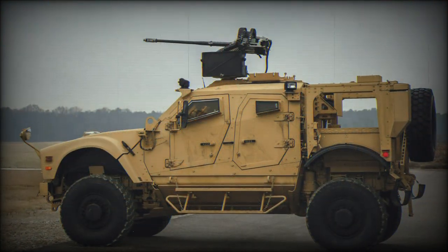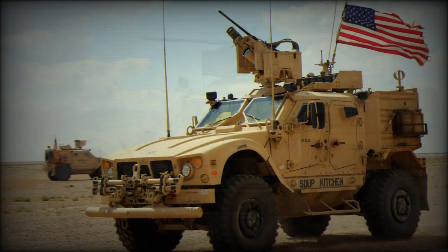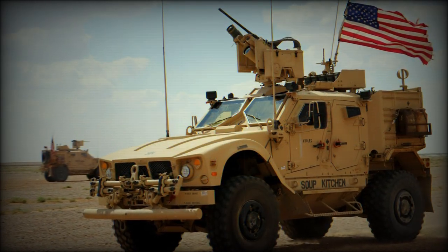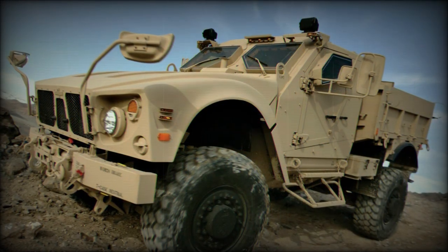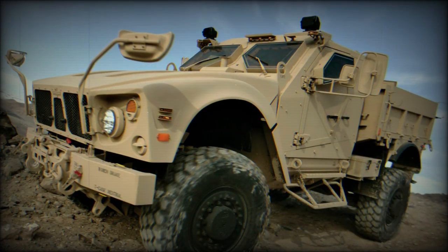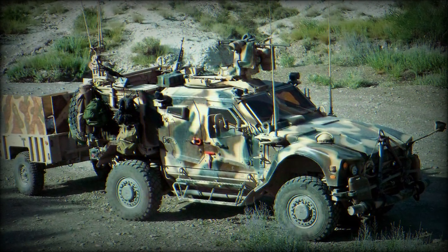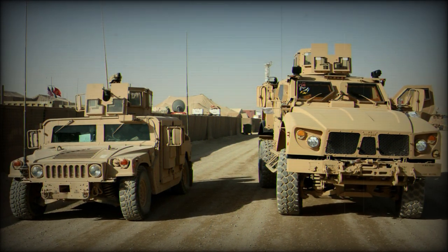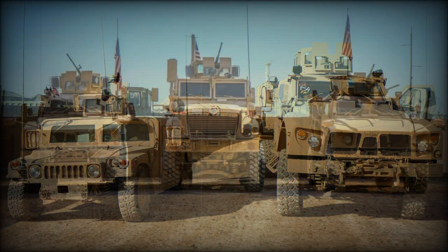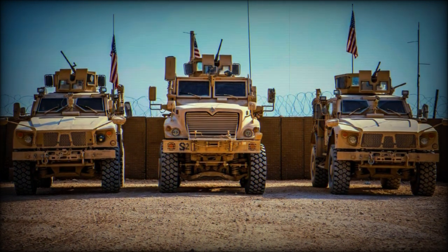Base weight for the vehicle is approximately 25,000 pounds with the gross weight tipping the scales at 32,500 pounds. Armor is of Plazon Composite — Plazon is an Israeli vehicle manufacturer with experience in building military-grade armored vehicles. There is seating for up to five personnel internally including the roof gunner. Power is supplied from a single Caterpillar C7 7.2-litre inline six-turbo-diesel delivering up to 370 horsepower.